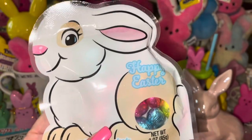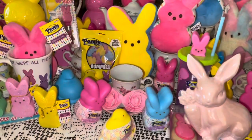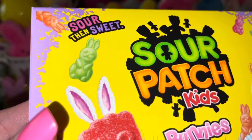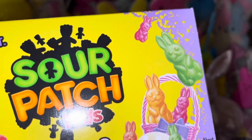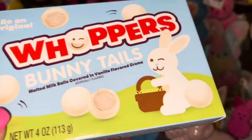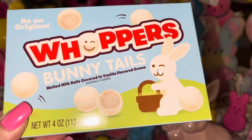From Dollar Tree I picked up a few things of candy for my son's Easter basket. He likes Reese's peanut butter cups, so I got him these little Reese's Easter eggs. I also got a little pack of chocolate eggs — love the packaging with the bubblegum pink nose and ears of the little white fluffy bunny. He loves sour patch kids, so I got him sour patch kids bunnies shaped like Easter bunnies. And I got Whoppers Bunny Tails — little white fluffy bunny tail shaped Whoppers — he'll love these!